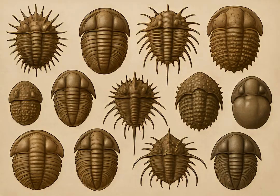Their diversity was astounding, with over 20,000 known species. They ranged from tiny, millimeter-long creatures to giants over two feet long.